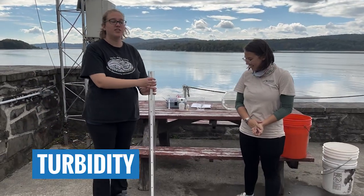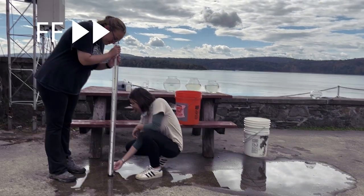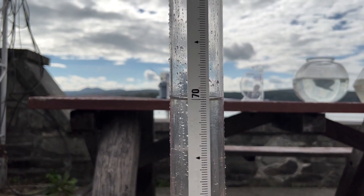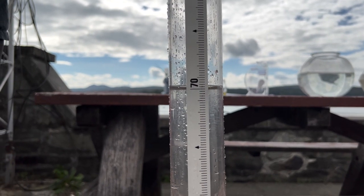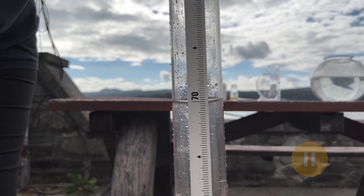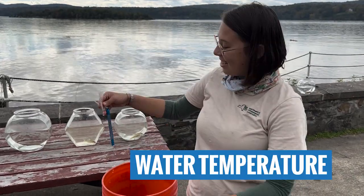Now turbidity with our turbidity tube. We get our bucket and turbidity tube ready. Stop — now we're going to take our reading in centimeters. This looks like our reading is at 70 centimeters.